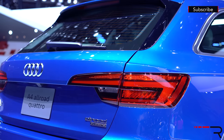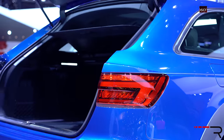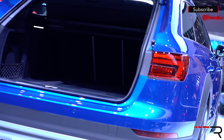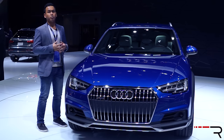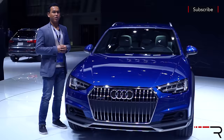The A4 Allroad is based on the current generation A4 sedan that'll be hitting dealer showrooms in the next couple of months. When it came to the Allroad, Audi actually made the vehicle a little bit more crossover-like. It's about 1.3 inches higher versus the A4 sedan, which gives you a little bit more ground clearance. It even comes with an off-road mode for those of you who want to take this bad boy wagon off-road.